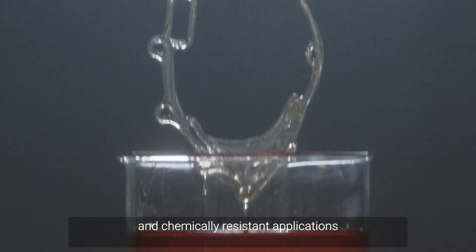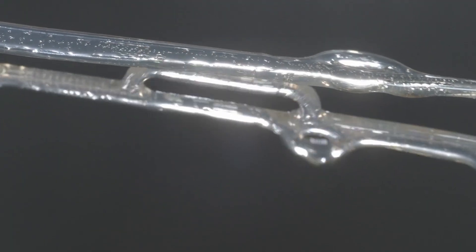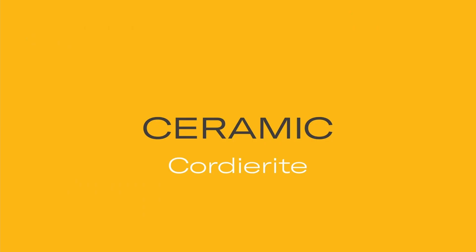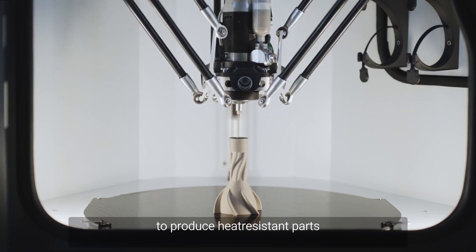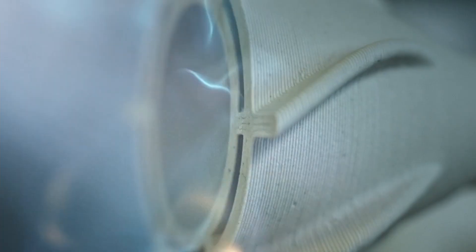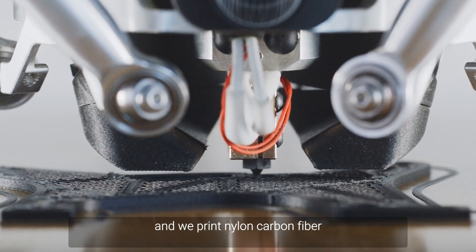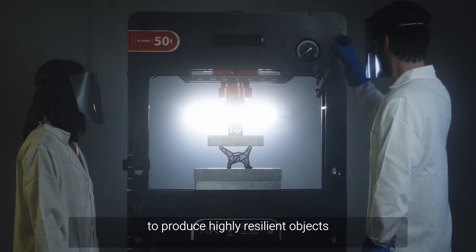We print silicone to produce surprisingly flexible and chemically resistant applications. We print ceramics to produce heat-resistant parts with exceptional strength. And we print nylon carbon fiber to produce highly resilient objects.